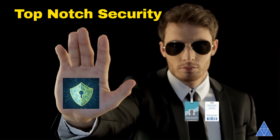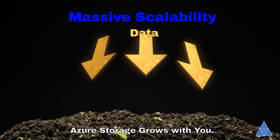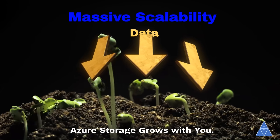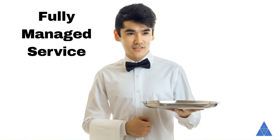Fine-grained access control ensures only the right people have access. Massive scalability — as your data grows, so does Azure Storage. It scales effortlessly to meet today's demanding applications. Fully managed service: say goodbye to hardware headaches. Azure handles maintenance and updates for you.